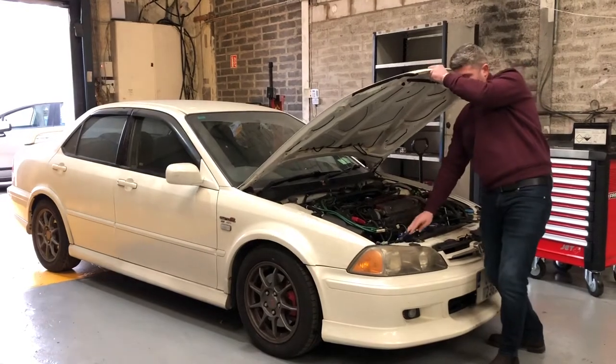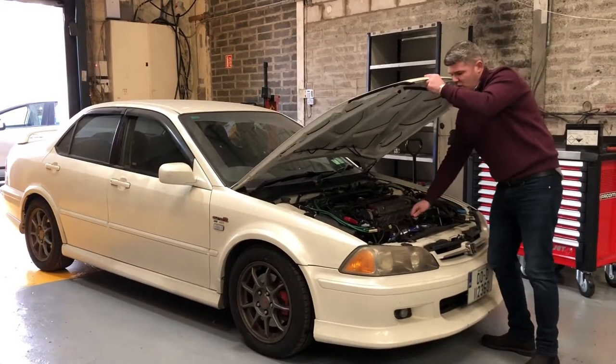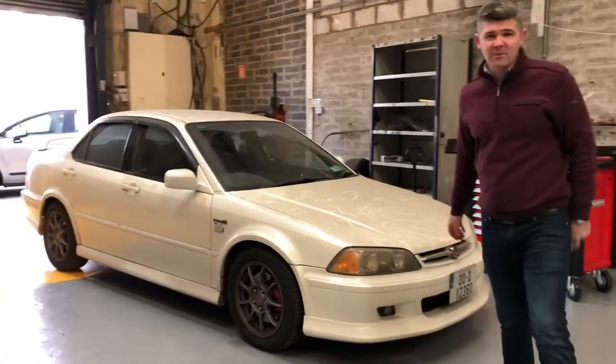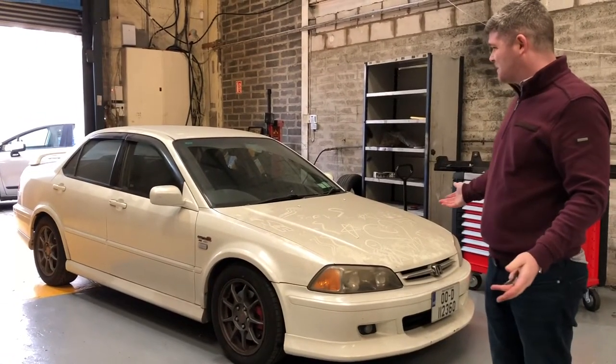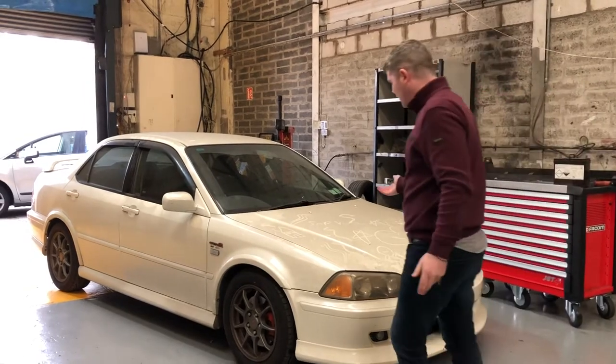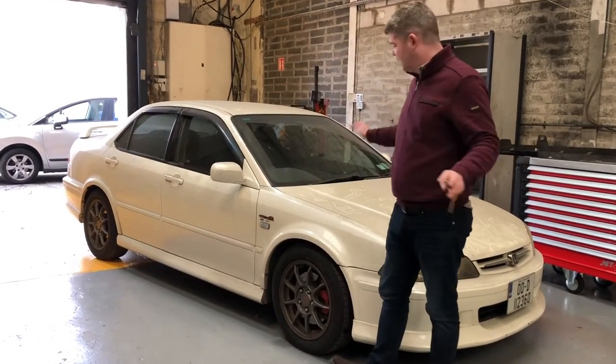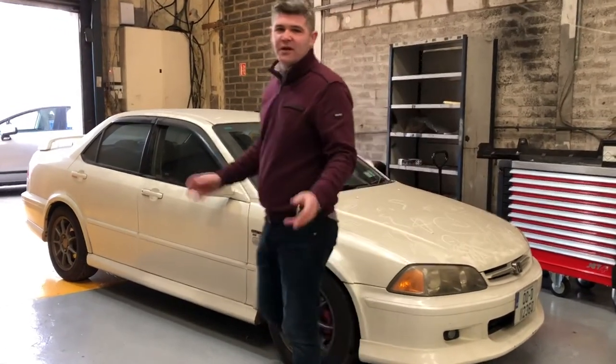I'll start off by introducing the car. It is a Euro-R — Euro-R Honda. Don't make them like they used to. Look at it. Absolutely gorgeous, covered in dust. Look at the bodywork on it, absolutely covered in dirt. It's been sitting up now for about three and a half years.